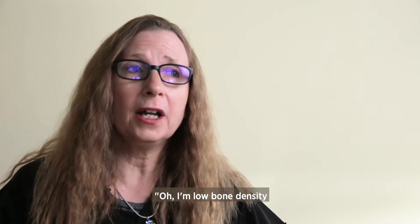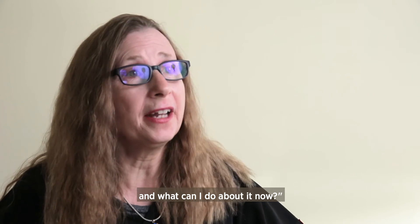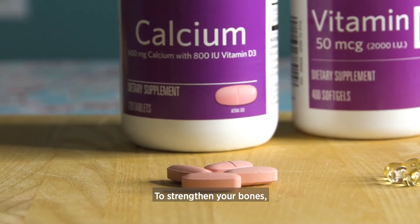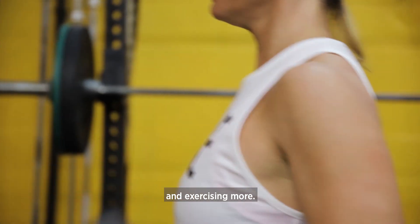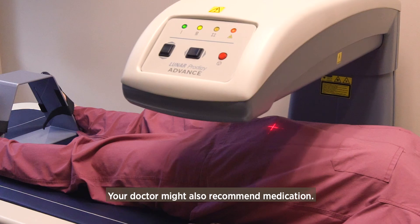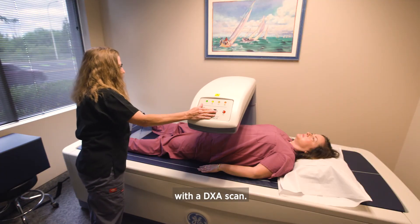People who've been on immunosuppressive drugs need to be scanned early. You want to find out if you have low bone density and what you can do about it now. It's about prevention. To strengthen your bones, you can do things on your own like getting more calcium and vitamin D and exercising more. Your doctor might also recommend medication. But first, you need to evaluate your risk with a DEXA scan.